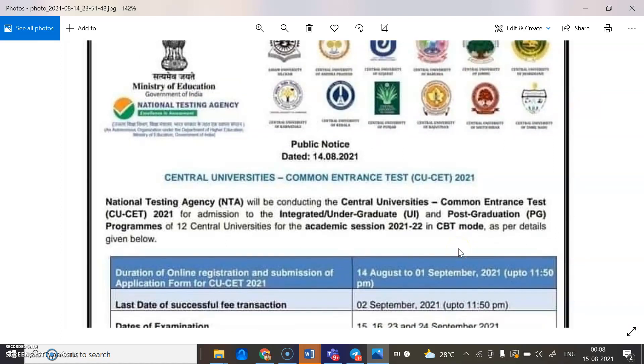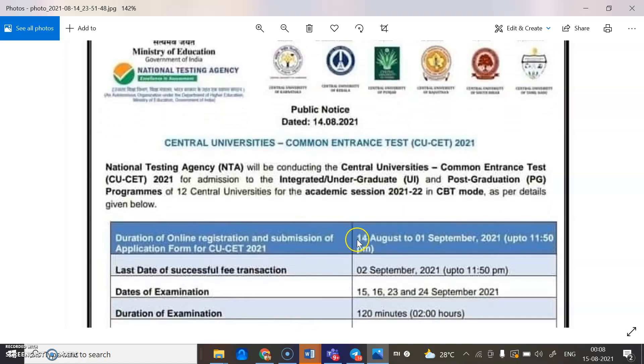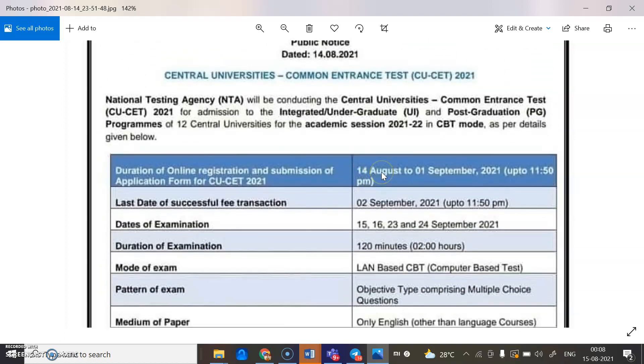There are important dates available. This video consists of important dates relating to the CUET application. The last date of successful fee transaction is 12th September — very important. Duration of online registration and submission of application form starts from 14th August.